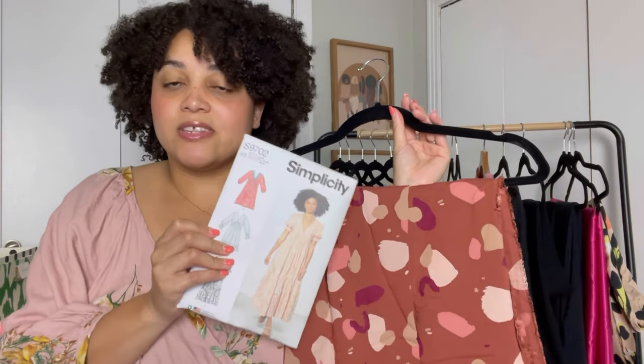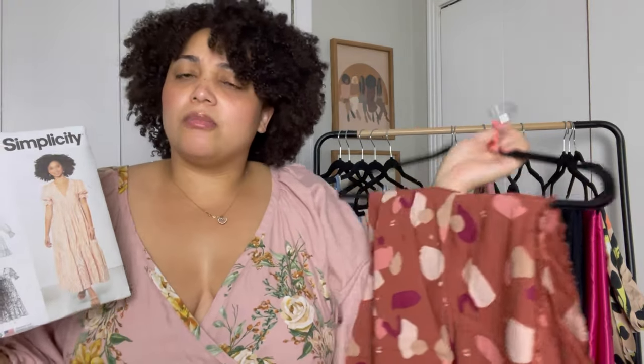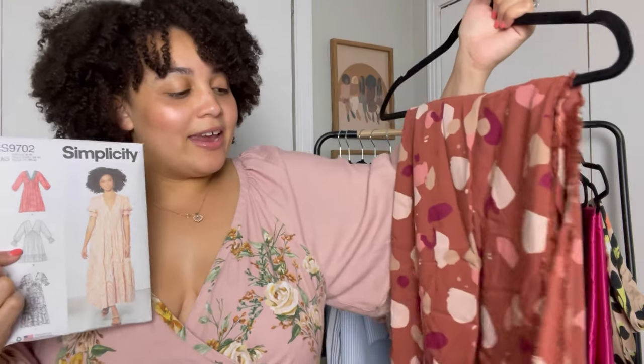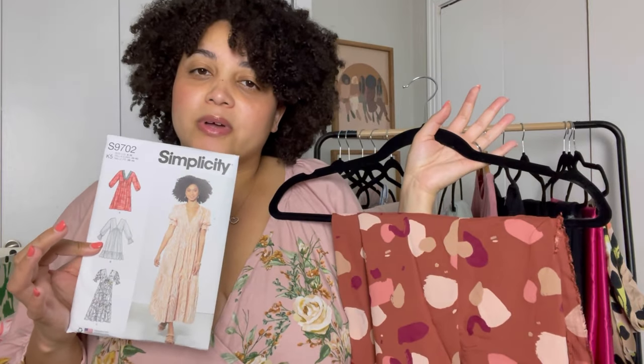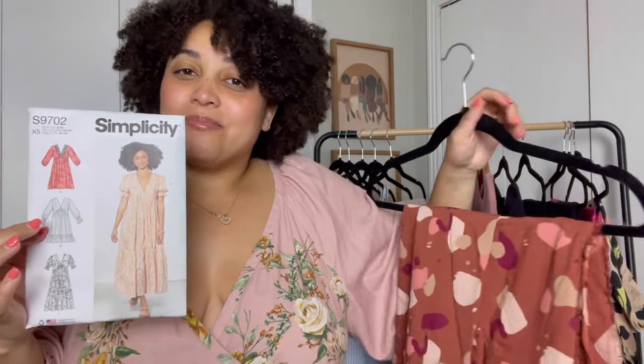I'm thinking I want to use this Atelier Brunette fabric and do Simplicity 9702 — specifically view C, which is the maxi version. I've watched a review and a sew-along for this, and I'll be honest, I think I may have to do a full bust adjustment on the bust area. Someone also mentioned that the bottom takes three panels, so I may have to do some measuring to make sure I have enough fabric, but provided that I do, this is definitely the plan.